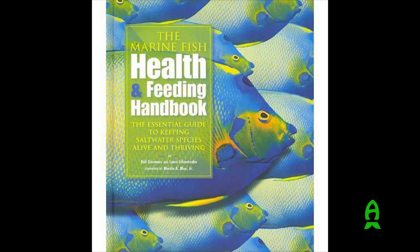Hi, my name is Lance Ichinotsubo, welcome to Elite Marine Life by Captive Seas. My wife Mickey and I are the sole proprietors of Captive Seas Aquariums and Elite Marine Life by Captive Seas. Along with a friend of mine, Bob Goemans, we are the co-authors of the Marine Fish Health and Feeding Handbook.